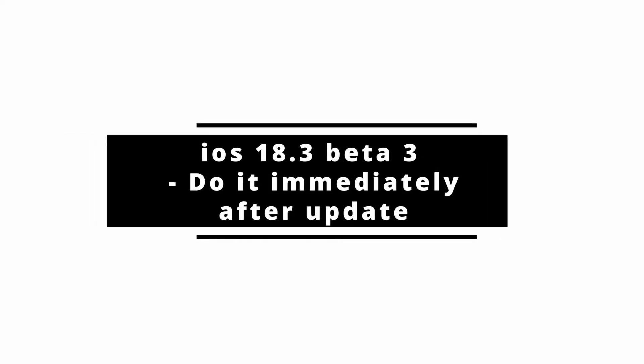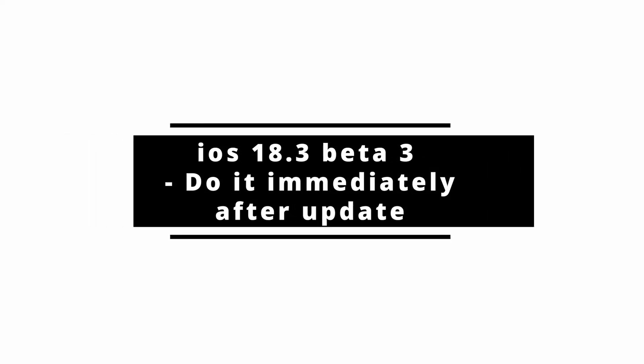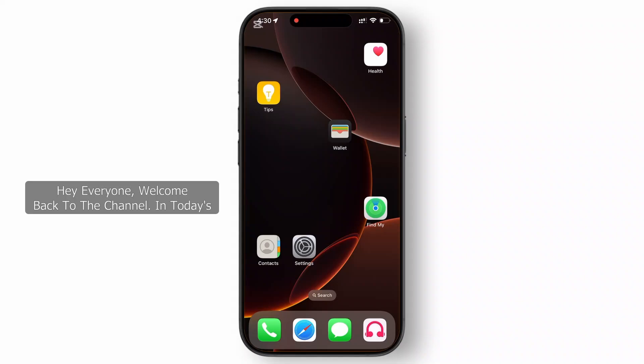iOS 18.3 Beta 2 — do it immediately after update. Hey everyone, welcome back to the channel. In today's video, we're diving into iOS 18.3 Beta 2. Yes, Apple just released it and I updated my phone immediately to give you all the details about it, from cool new features to important fixes. Here is everything you need to know.